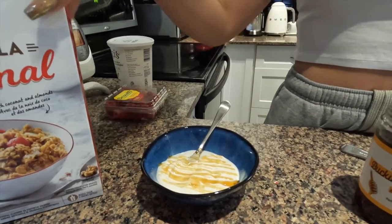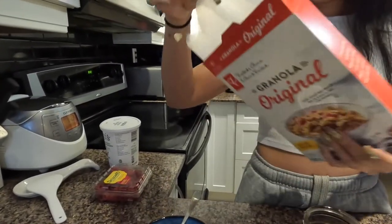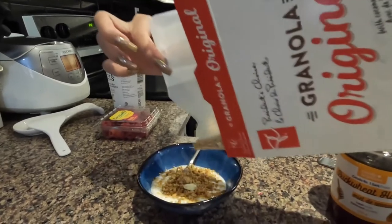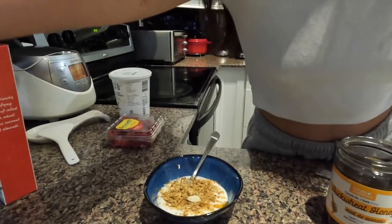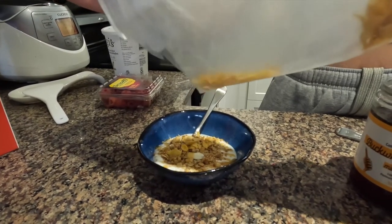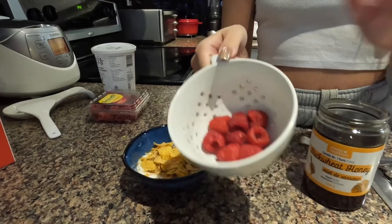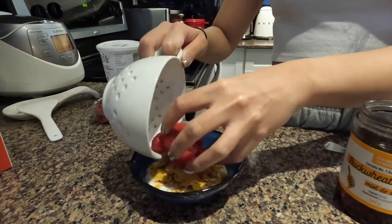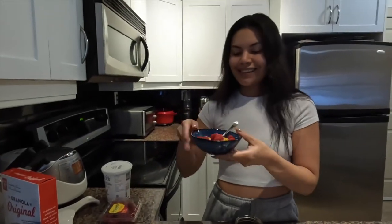My next step is adding some PC granola, which comes with almond slivers and coconut flakes. I just pour some of that on top, and recently I've also been adding a little bit of corn flakes. Last but not least, I always have some berries in the morning — a really good source of antioxidants. I've already washed them in my berry colander and just pour them on top. Bon appétit!